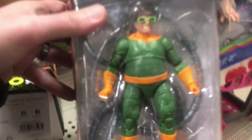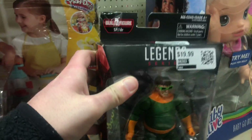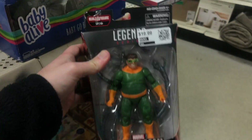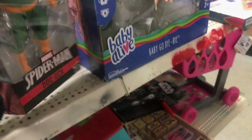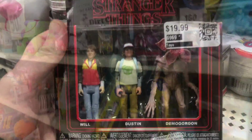We're gonna check it out, and if we don't find anything in here we're gonna go to Ross next door. Right away I see a Doc Ock — it's $19.99 but everything is 50% off, so this Doc Ock is 10 bucks. I already have him but that's a great deal. They also have some Stranger Things figures, pretty cool.